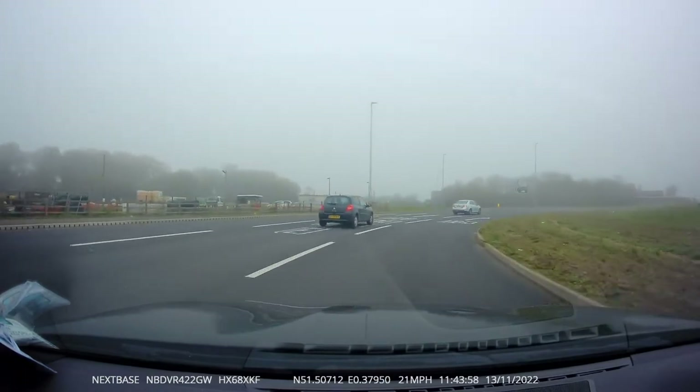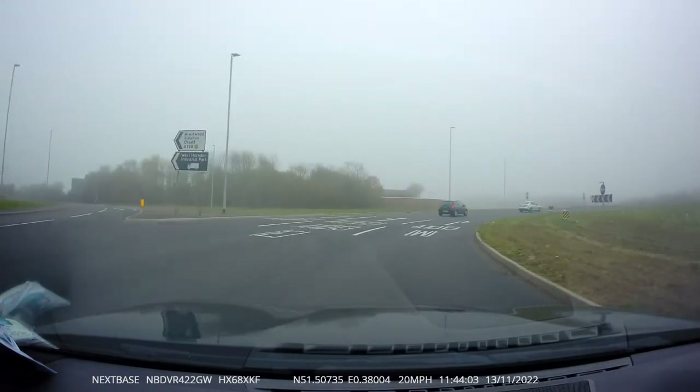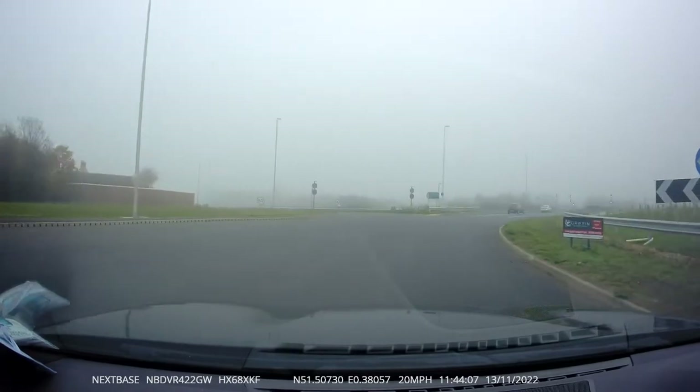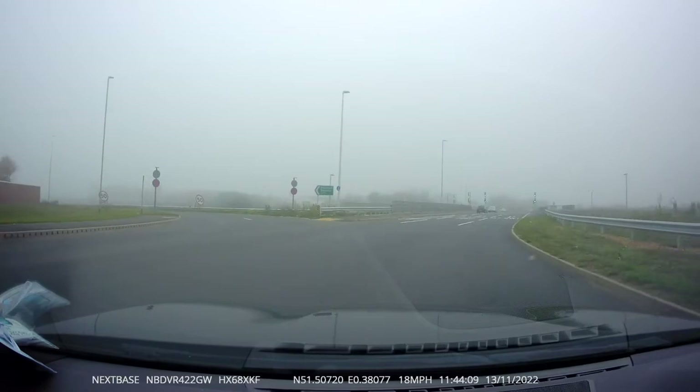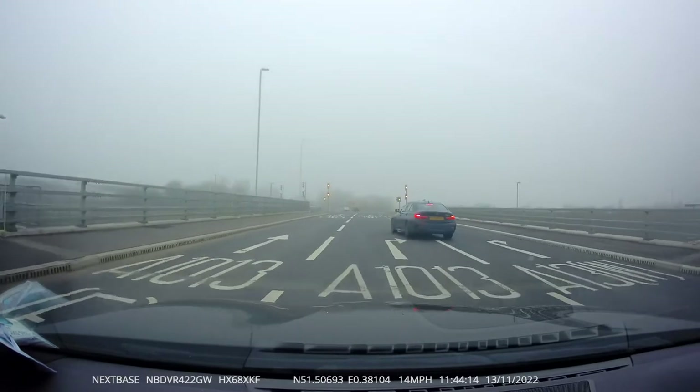That's exit number one coming up. This is exit number two. Now check your left mirror, put on a left signal, and move to the middle lane. Lovely — cancel the signal and carry on going.